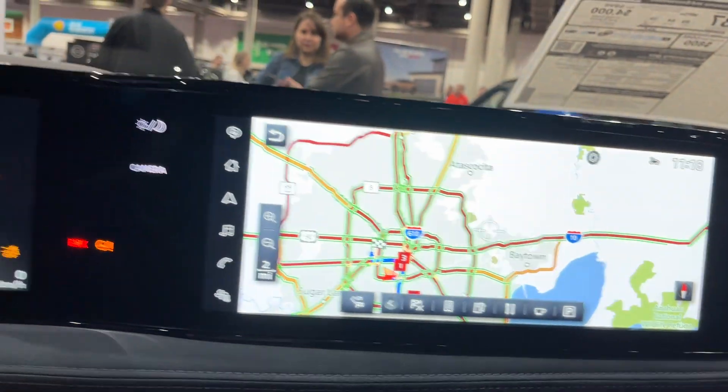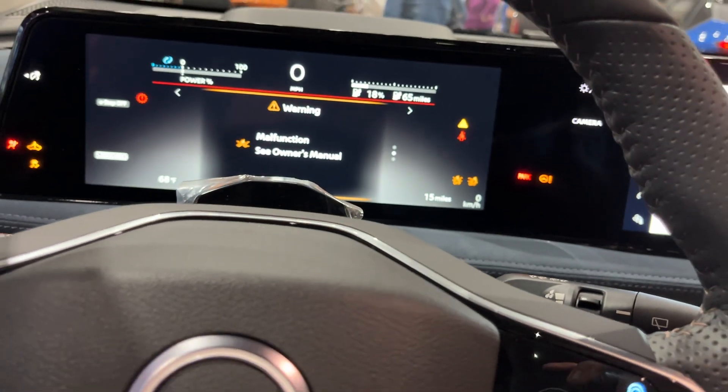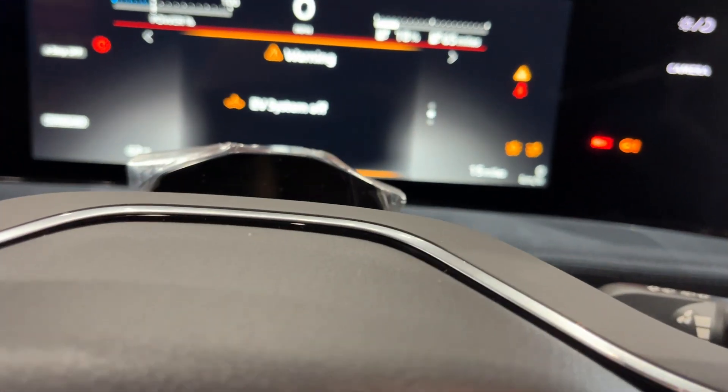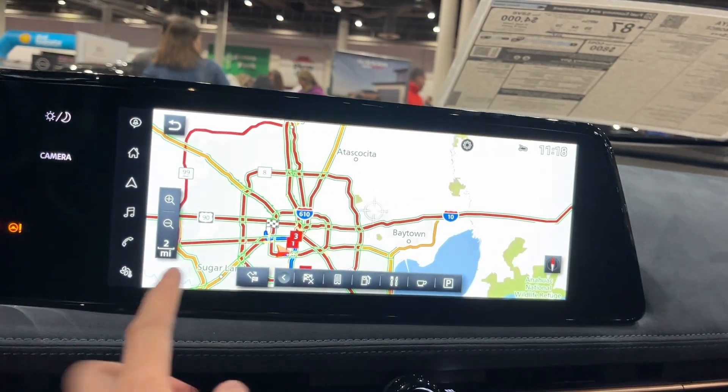Down below you have your power button and electronic parking brake. Right over here is a display screen, and there's also another display screen with a visual assist feature — so if you take your eyes off the road it will alert you.